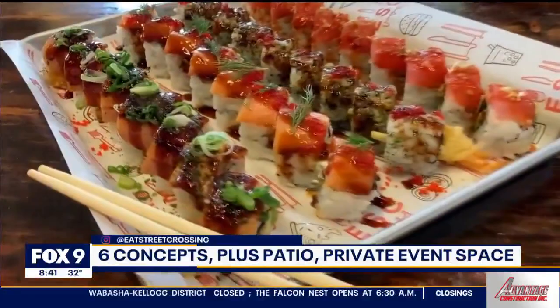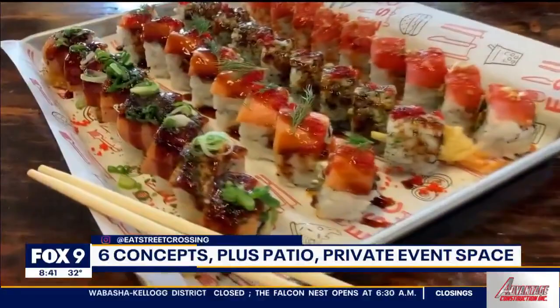Chef John and Chef Jer really came up with an amazing menu — fun, approachable street food, but not what you're necessarily used to. Not typical.